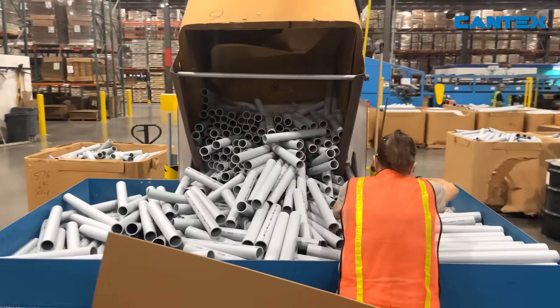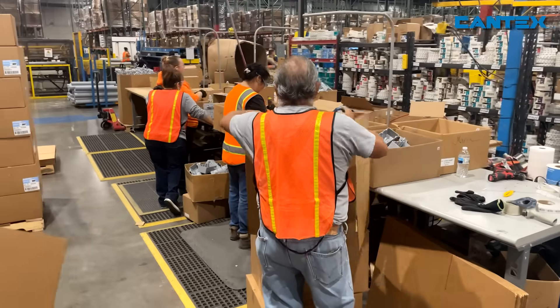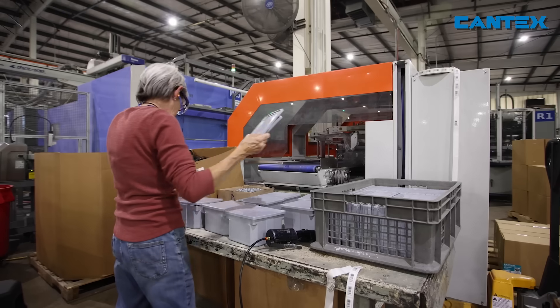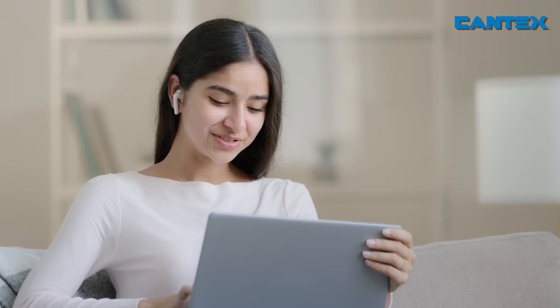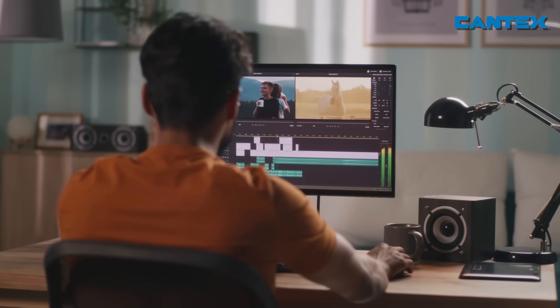Over the years, our employees have remained dedicated to providing world-class PVC electrical products and service to our customers who work to keep the power flowing for hundreds of millions of people.